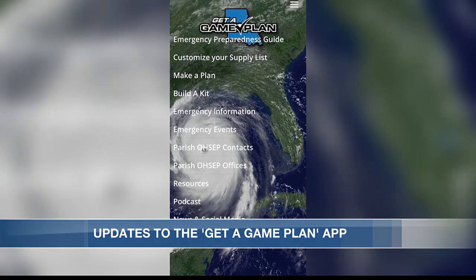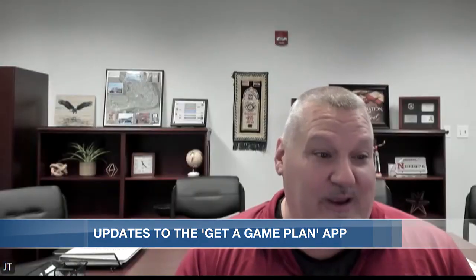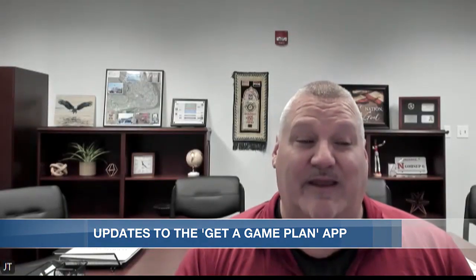The Get a Game Plan app is designed to help individuals and families be prepared for potential disasters. We created an environment where we're trying to make things easier and much more efficient in emergency management and just get information out to people any way we can.